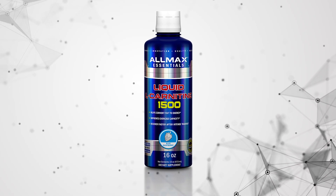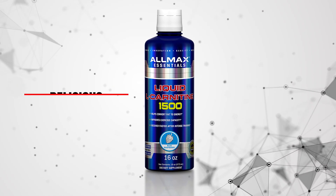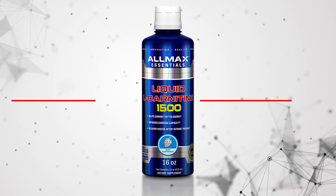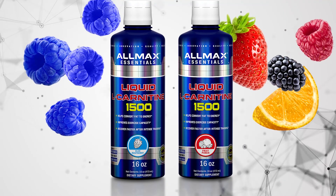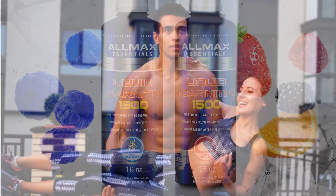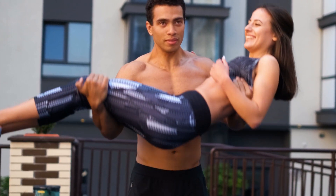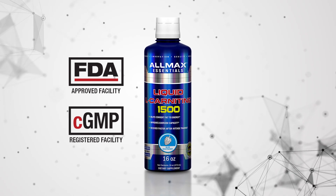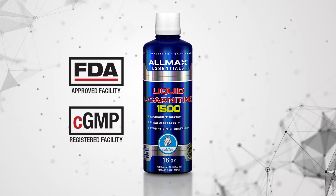Allmax Liquid Carnitine 1500 is a delicious, sugar-free liquid available in two irresistible flavors: Blue Raspberry and Fruit Punch. Designed to enhance energy metabolism, improve exercise performance, and increase endurance. Manufactured in an FDA-regulated facility using CGMP processes that ensure exceptional purity and effectiveness.